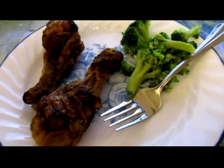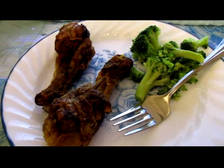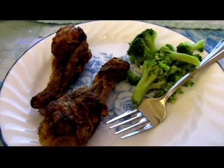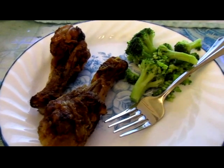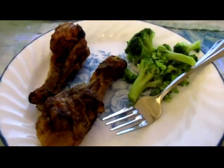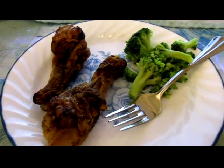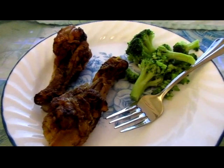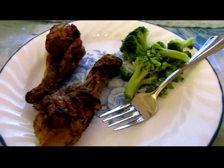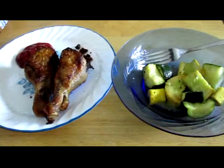A commenter asked what I eat for breakfast and lunches, so I'm going to do a little video with those things — it might get pretty repetitive. I might try to have a little more variety this week. So today for breakfast I'm having leftover chicken and broccoli. Actually, this is more of a brunch today because I probably won't eat actual lunch.